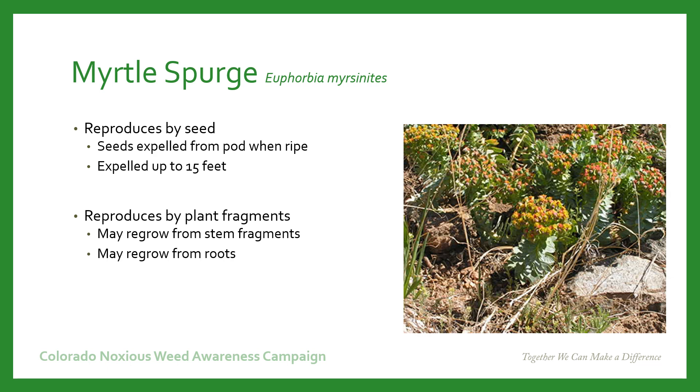Myrtle Spurge reproduces by seed. The seeds develop in seed pods, and when the seed pods ripen, they explode and expel the seeds up to 15 feet. These seeds are covered in a gluey substance that helps them attach to animals or to other plants in the area. Myrtle Spurge also reproduces by plant fragments — it can regrow from either stem fragments or from roots.